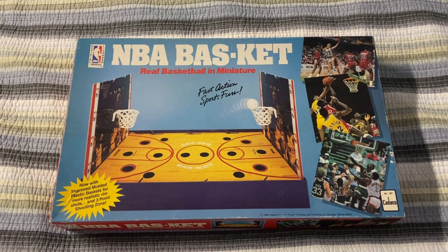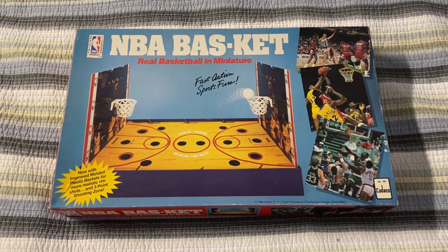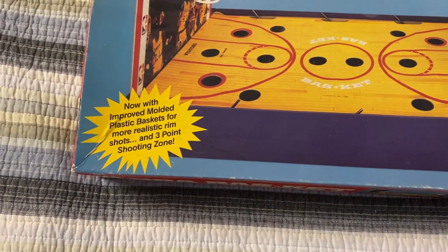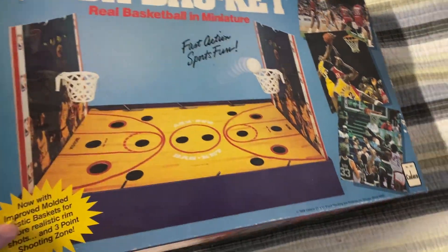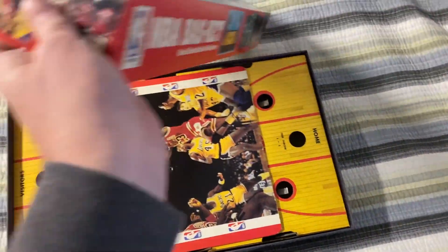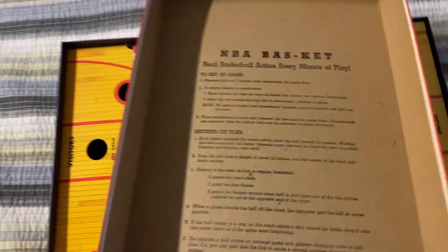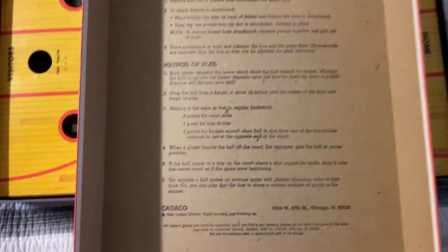I got this for six dollars and fifty cents. I'm just going to call it NBA Basket even with the odd spelling. This is a new improved model and the box is in pretty good condition — a little bit of warping like older boxes get, but mostly great shape. Here are all the rules and how to play, and down at the bottom you can see it's from 1988.